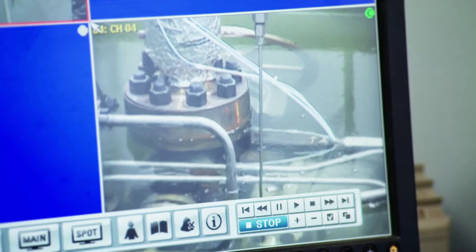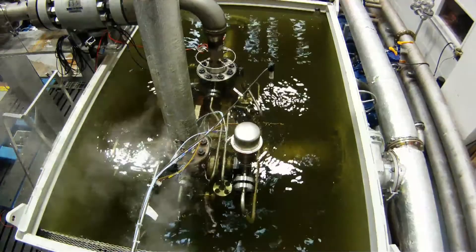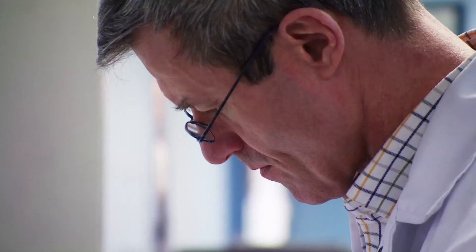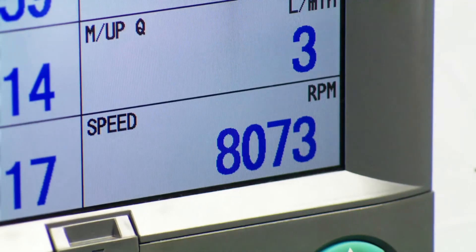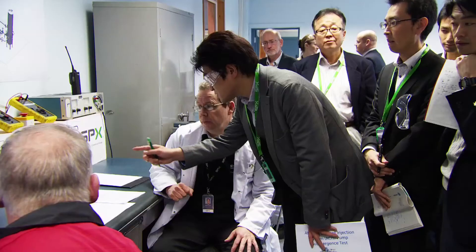The TWL continued to run for the full test period on both occasions with no change in fundamental performance or detrimental damage. In the event that the pump may become flooded, it will continue to work submerged. The TWL is the only solution of its type in the marketplace.